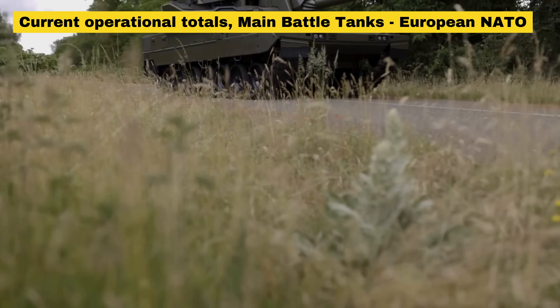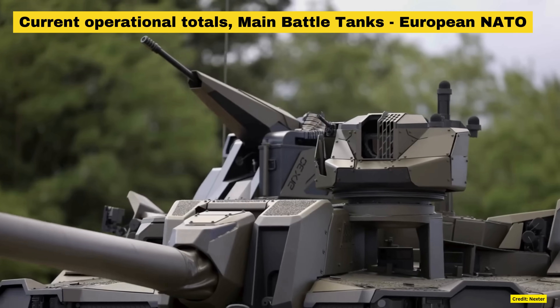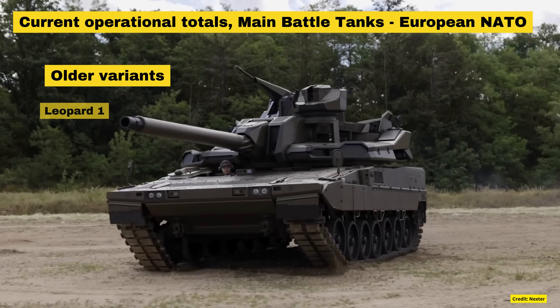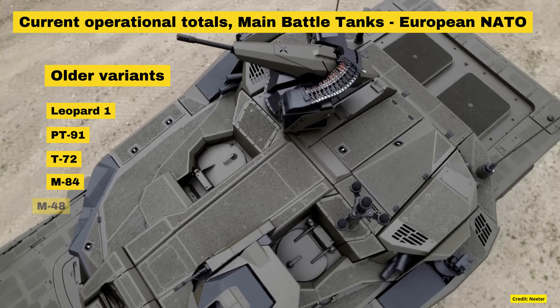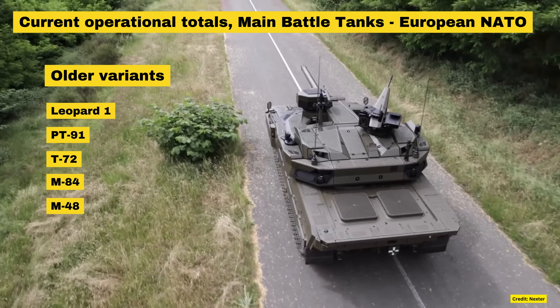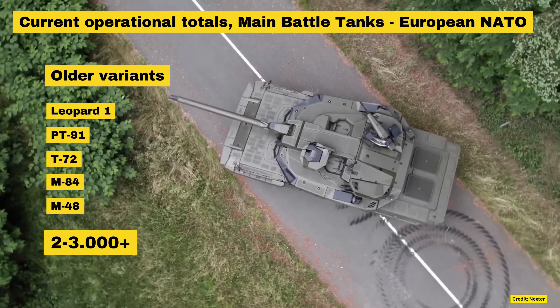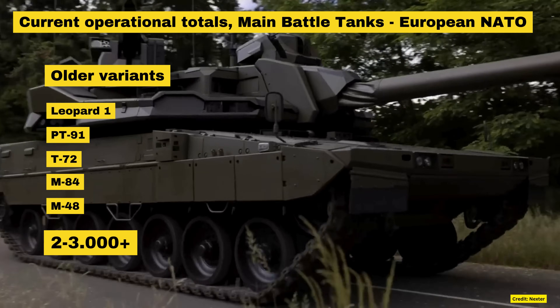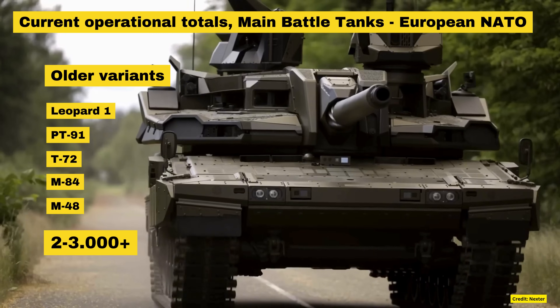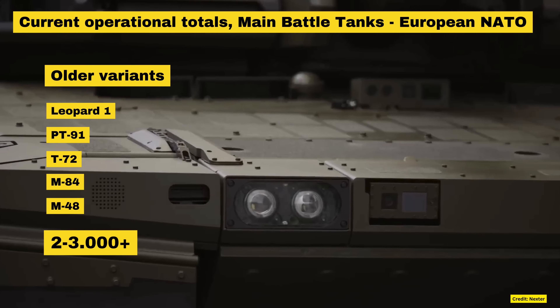Moving forward to today, European NATO nations operate a mixed bag of around 5,000 main battle tanks. Of these, around half or 2,500 are considered obsolete models like the Leopard 1, PT-91, T-72, or M-84. Many of the older models have also been donated to Ukraine, including most of the Leopard 1s in Europe.